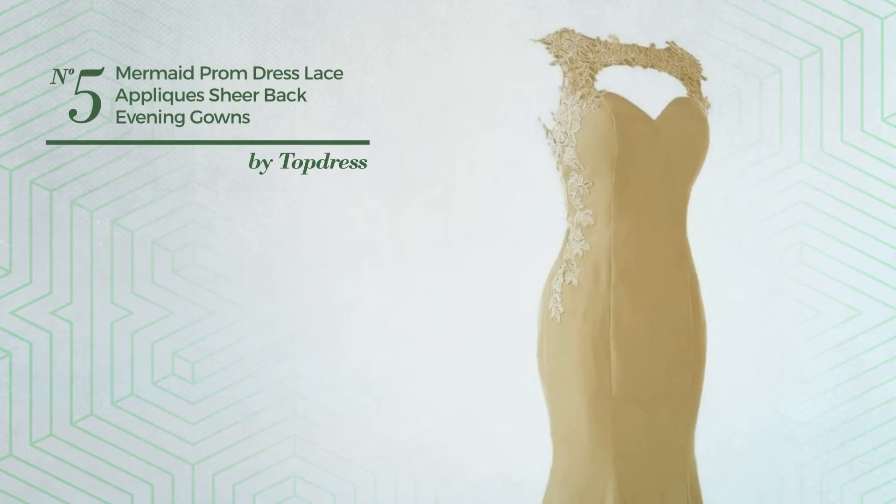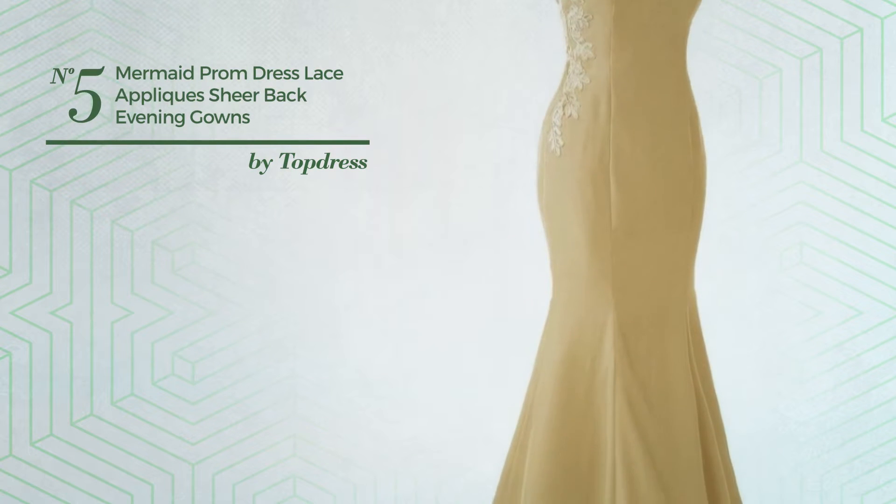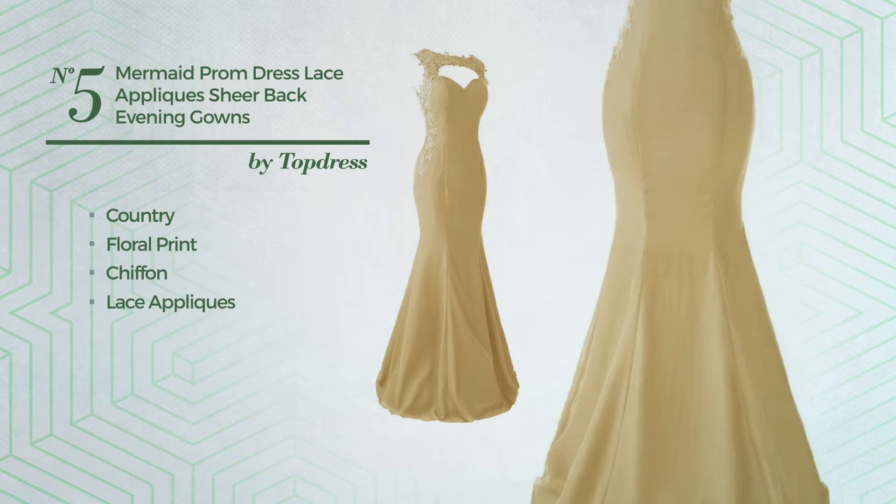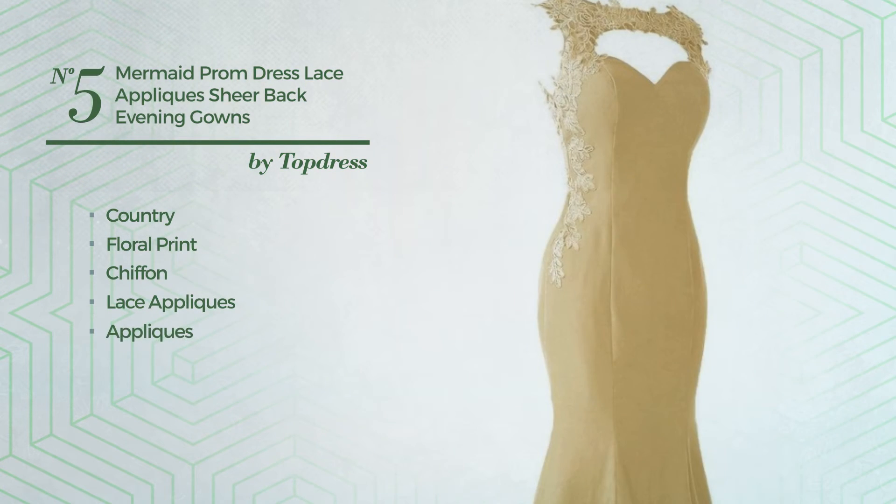Number five: a wedding guest evening floor-length suit gown featuring a see-through country look with floral print. Crafted from chiffon, styled with lace appliques and decorated with appliques. This gown includes a sleeveless cut and built-in bra. Available in 22 more colors.